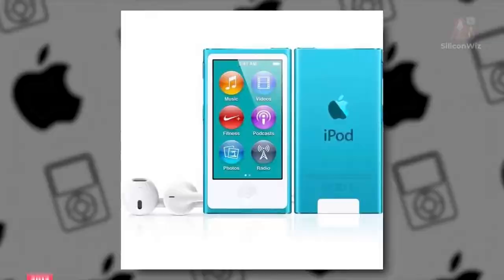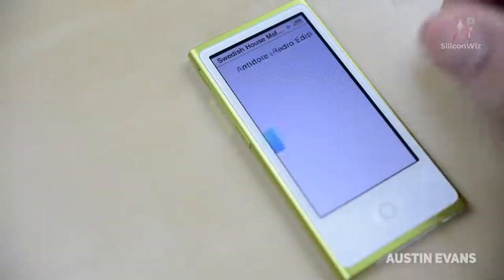In 2012, Apple was back redesigning the Nano 7th Generation, making it longer in size and with a full-length touchscreen.